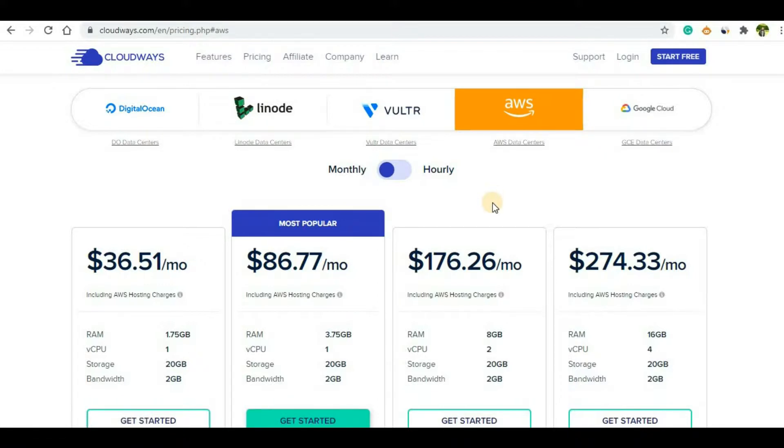One thing both of these hosting providers have in common is that neither provides a free domain. That shouldn't be a major issue though, because you can get a very cheap domain from Namecheap — I will put a link in the description — and then you can point your domain to these cloud hosting providers.